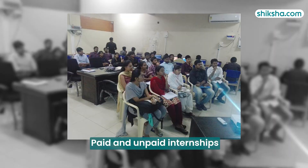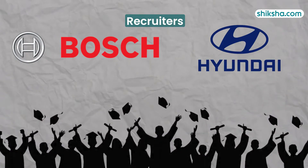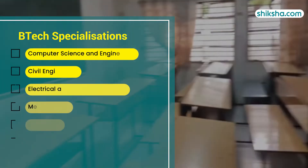Regarding internships, students reported both paid and unpaid opportunities at Bosch, Hyundai Motors and Kia, as well as research internships at IITs, NITs and CSIR labs.